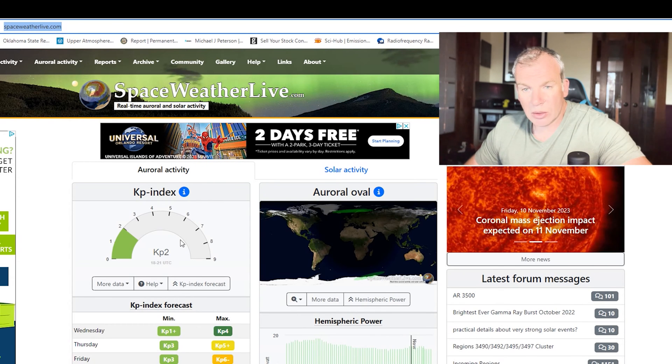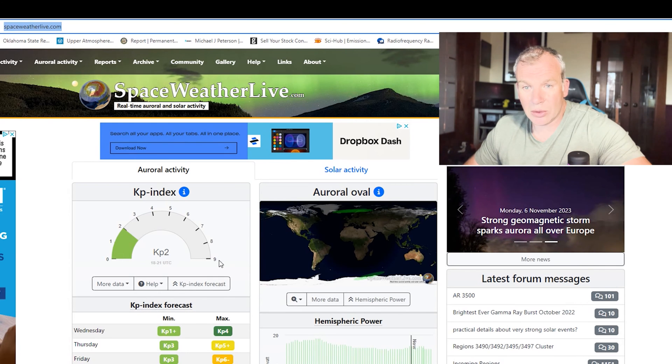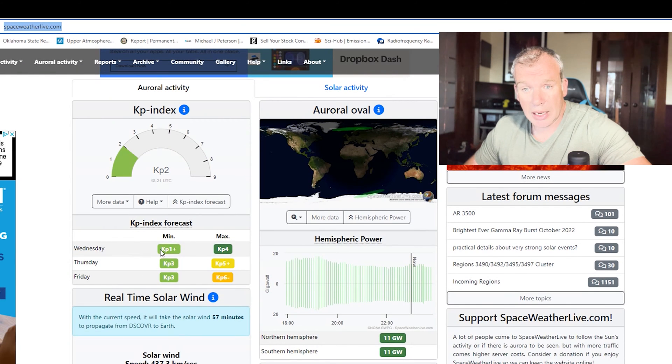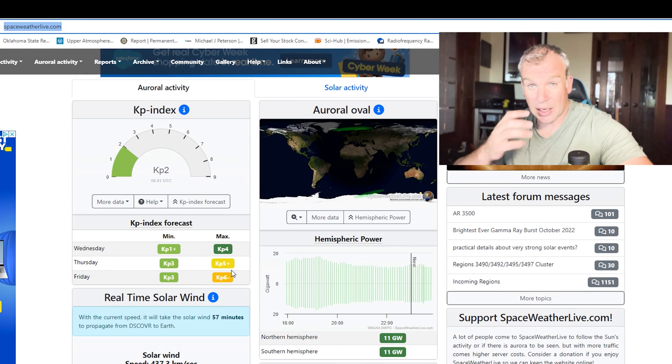At the top of the dashboard is the KP index — a rough estimate from magnetometers of what's going on in the atmosphere right now, ranging from zero to nine. The forecast generally lines up with the NOAA forecast. Reading the current data: Wednesday shows a chance of pretty good aurora, but starting Thursday into Friday there are really good chances of stronger aurora, which is what we're looking for in the southern states.